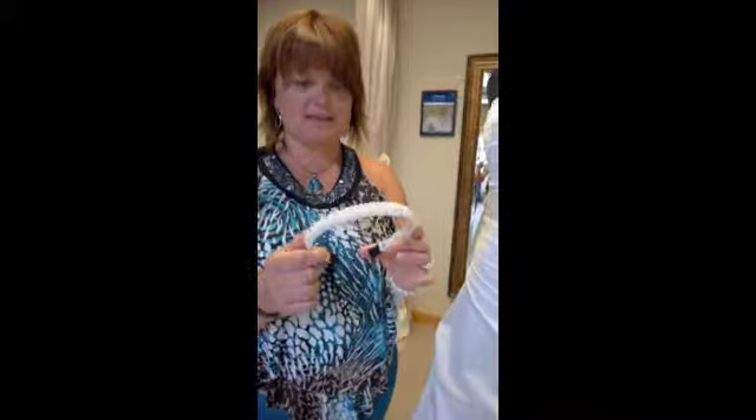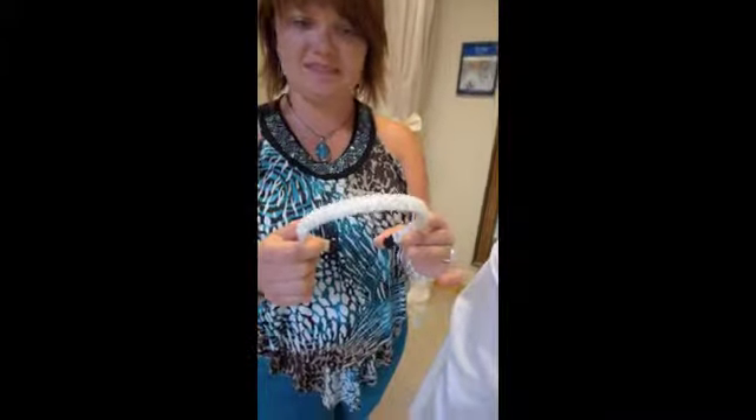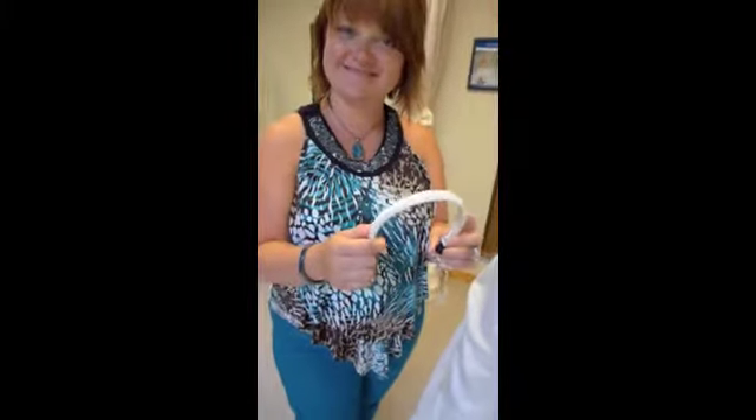I went with a pearl headband because it's really classy — very neat. So today it was all about the pearls. Gorgeous, gorgeous.